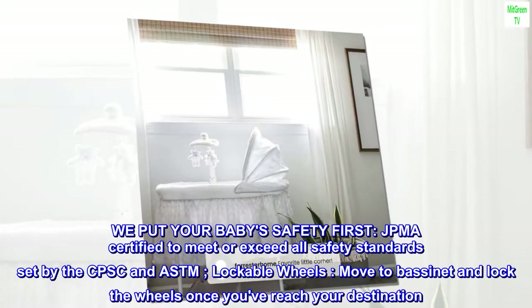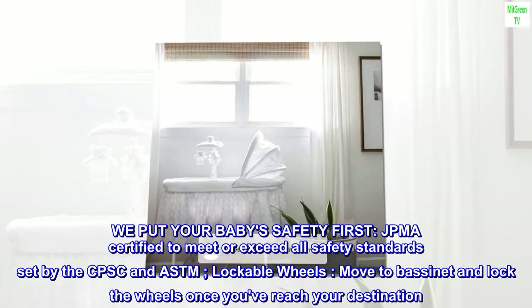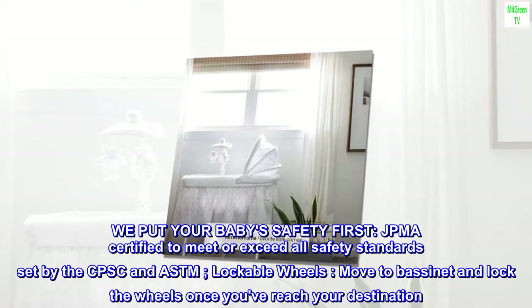We put your baby's safety first. JPMA certified to meet or exceed all safety standards set by the CPSC and ASTM. Lockable wheels — move the bassinet and lock the wheels once you've reached your destination.